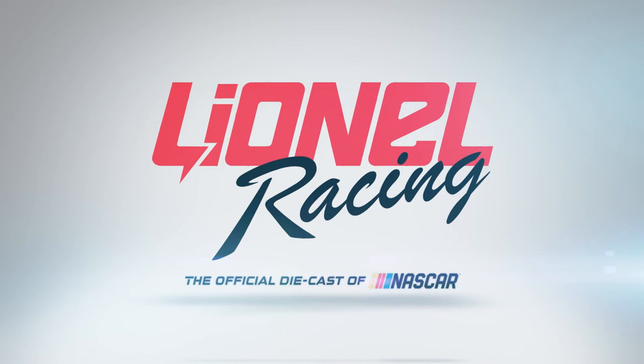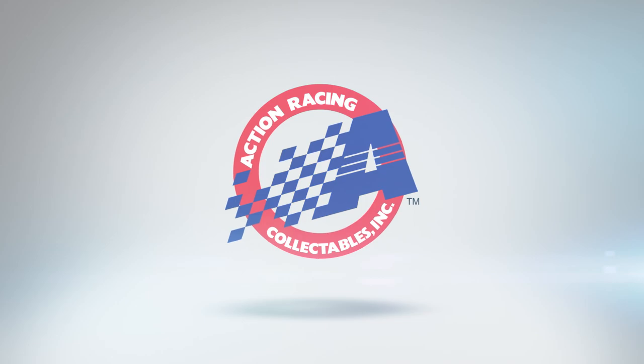Introducing the Lionel Racing DieCast lineup. Action Racing Collectibles has been the choice of champions and the favorite for NASCAR fans for more than 30 years.